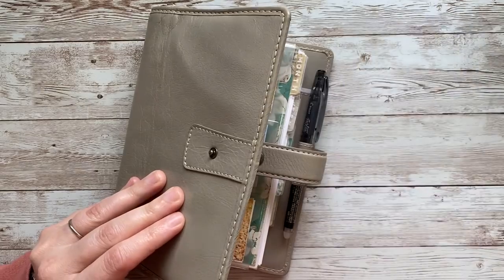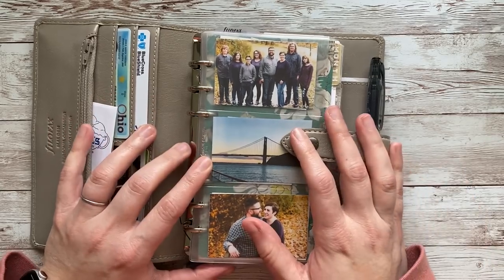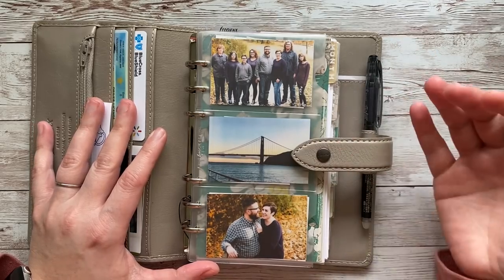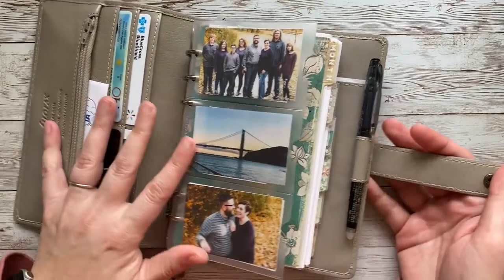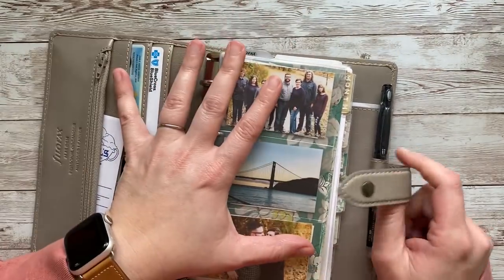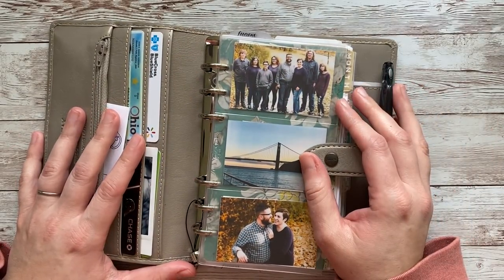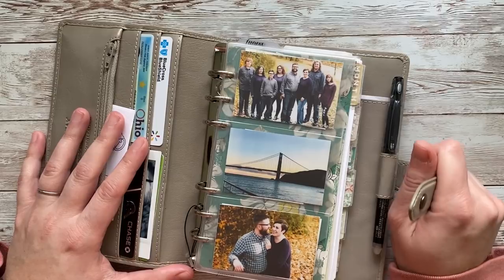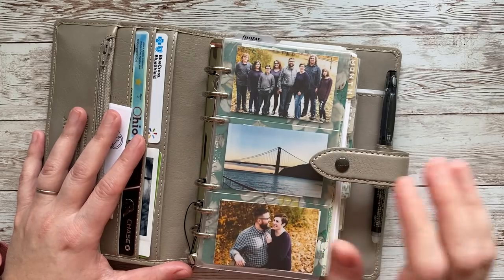I'm not going to go into an in-depth video about it because I've recently done several videos about it and I will have several more videos coming about it. But in case you're new to this channel, I'm using a Filofax Malden in personal size as my planner and this is where all of my brain goes. I have moved away from the Hobonichi Weeks, which I enjoyed and loved carrying around for a couple of years, but I really think that Rings is my thing and I'm using this much more than I was using the Hobonichi Weeks.